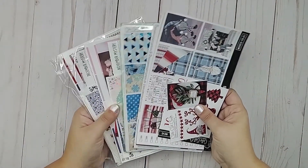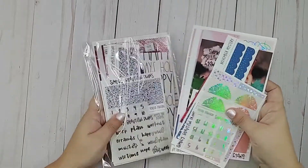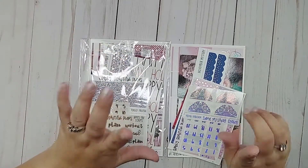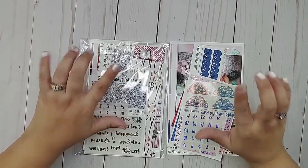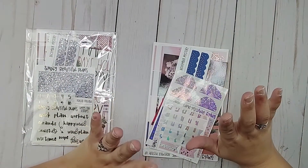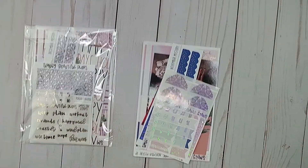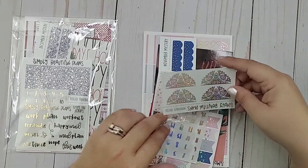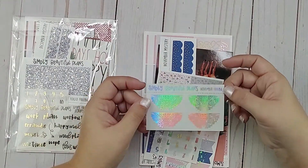Moving on, I have quite a few sticker kits. I'm first going to start with these two from Simply Beautiful Plans — it's a shop on Etsy, and I will link the shop down below. This is two of the mystery kits: I got the November mystery kit and the December mystery kit. I have not used the November one yet; I'm hoping to use it soon. Let me zoom you in just a little bit so you can see a little closer. So this is the November mystery kit.